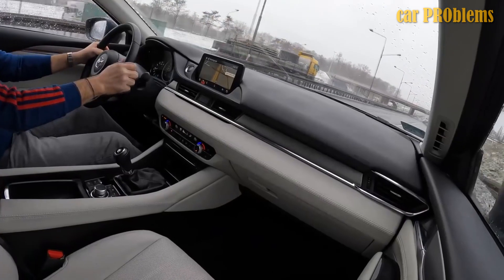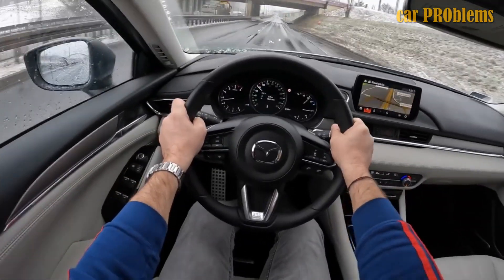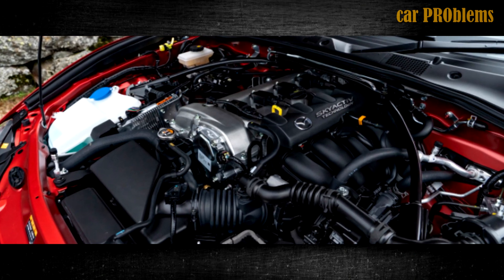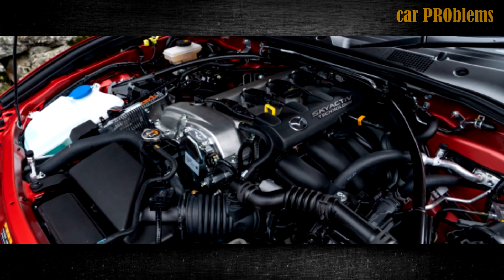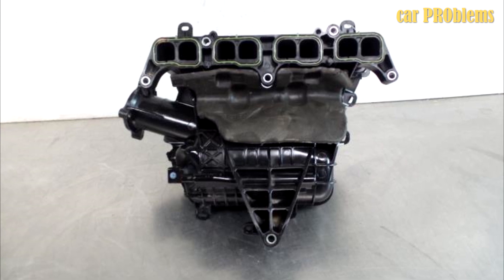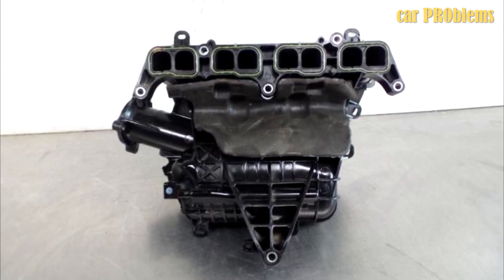The second problem concerns a significant loss in performance and power for Mazda's 2.0 Skyactiv-G engine. A leak in the intake system is frequently to blame. The additional air that enters the combustion chamber alters the fuel mixture's composition and reduces the effectiveness of the combustion process. It should be noted that the cracks that develop in the intake manifold frequently have a micro-sized appearance.